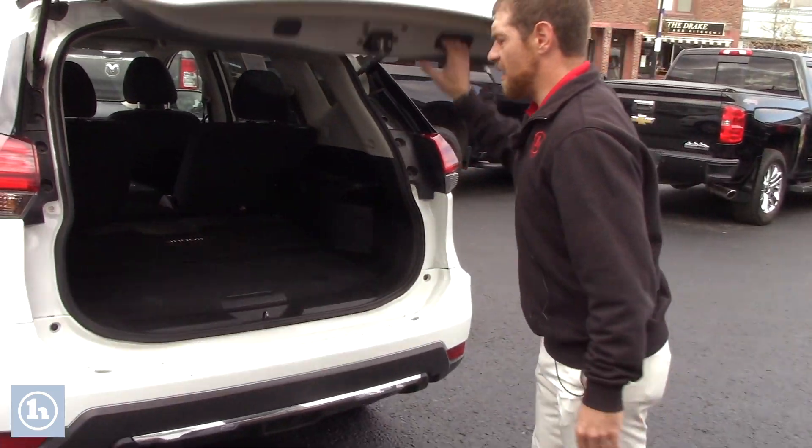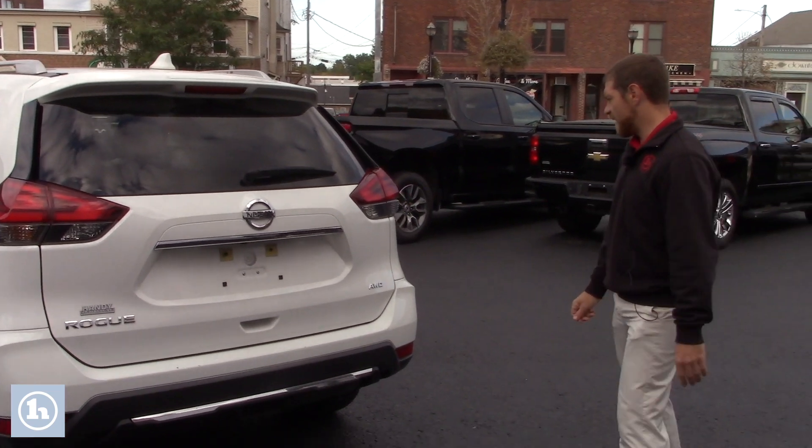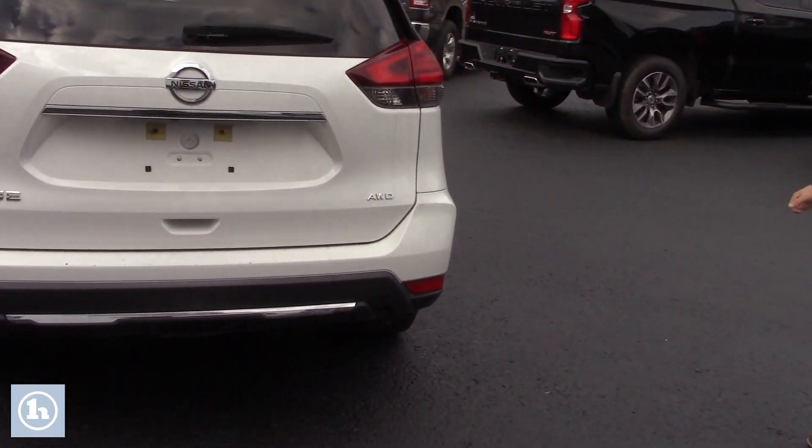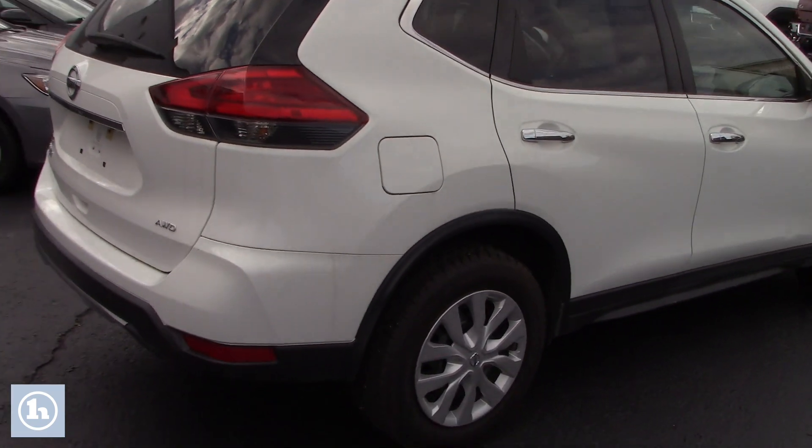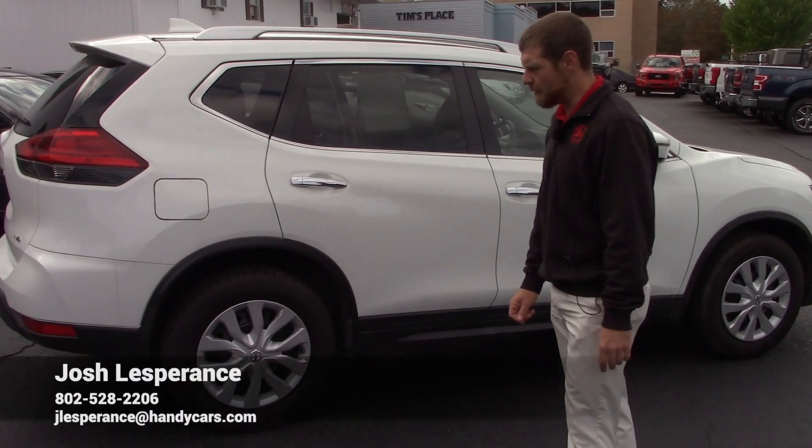So as you can see this Nissan Rogue is pretty clean — not a whole lot of dings, dents, or scratches. It is a little bit dirty right now and does need a little bit of a bath, but other than that this is a very beautiful car. I've had the opportunity to drive it a few times and it goes very nicely over the road.